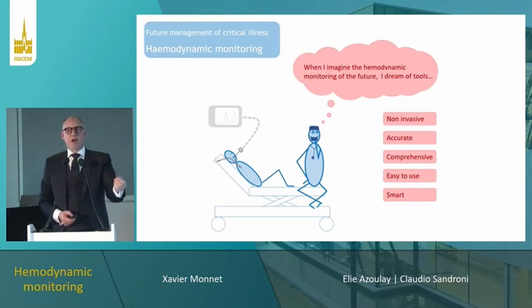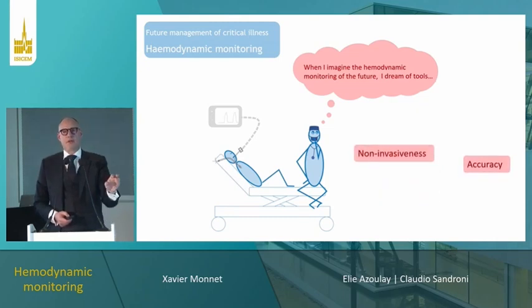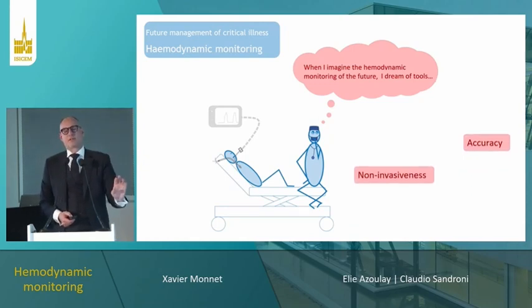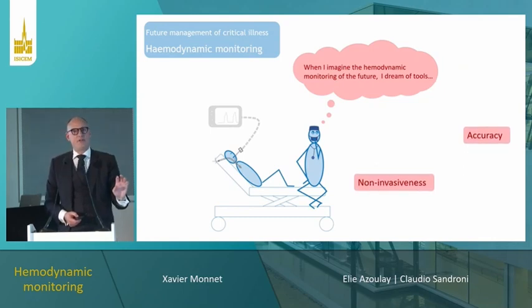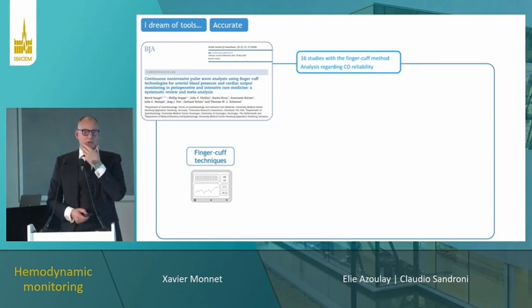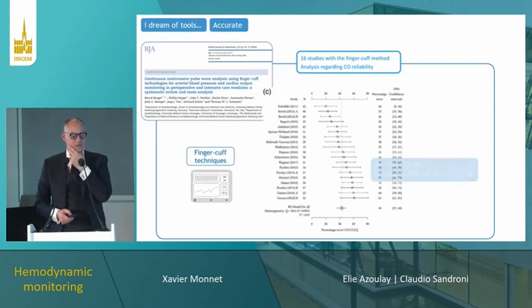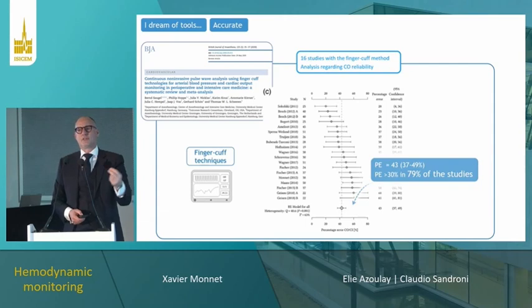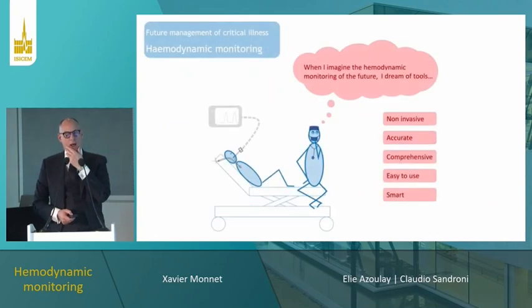Nevertheless, these devices need to be accurate, and a very important point is: the less invasive the devices are, the less accurate they tend to be — invasiveness remains the main path to accurate measurement. For instance, with the finger cuff method for measuring arterial pressure, a meta-analysis by Antonio Messina showed that in the large majority of studies the accuracy for measuring cardiac output was not acceptable. A key challenge for new devices is to be not only non-invasive but also accurate.